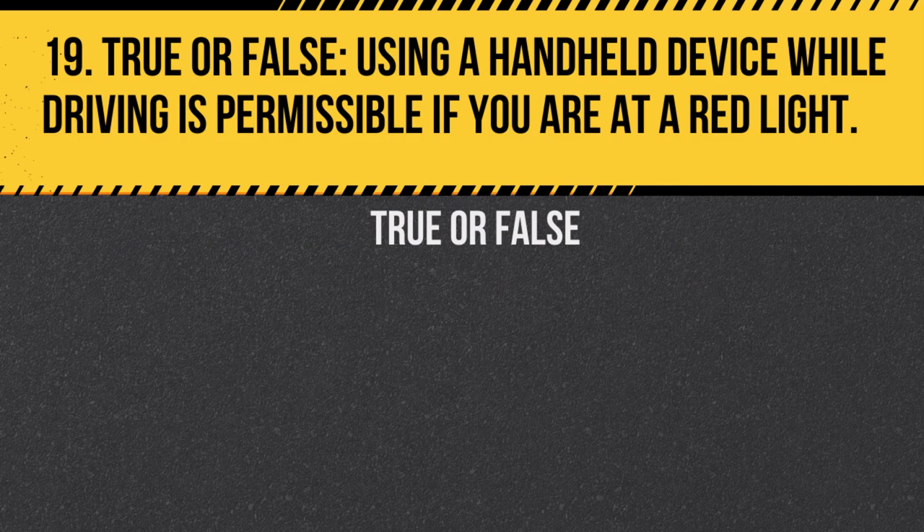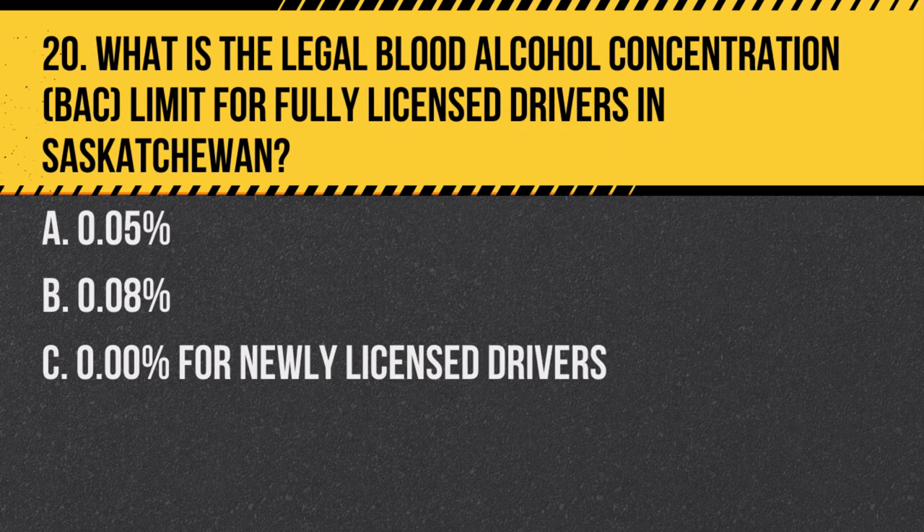Question 19. True or false: Using a handheld device while driving is permissible if you are at a red light. Answer: False. The use of handheld devices while driving is illegal, even when stopped at a red light.